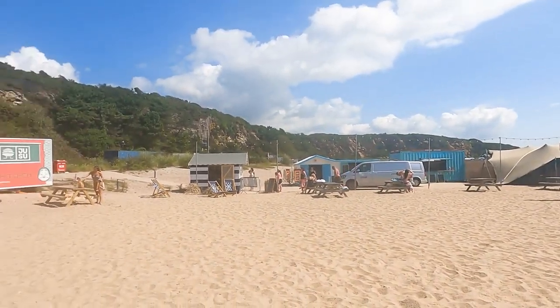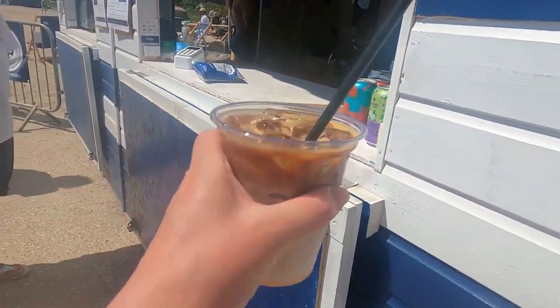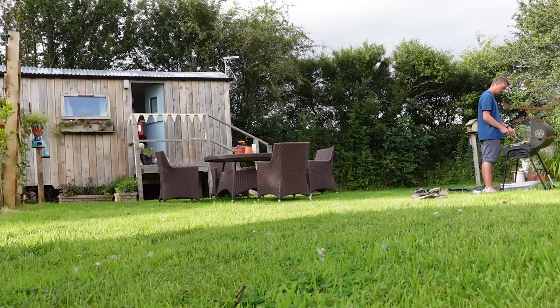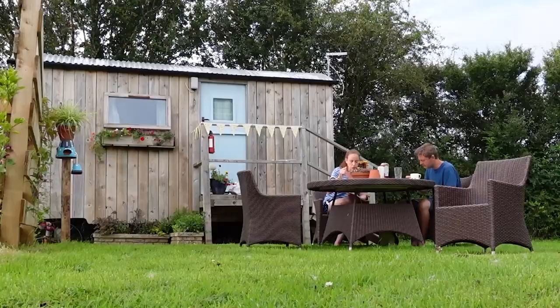We picked up pizzas for lunch as Carlion Bay helpfully had a few food trucks to choose from right on the sands. We chilled out for a while, cooled down with some iced coffees, before making our way back to our cute shepherd's hut to really take advantage of the rare sunny day and celebrate it with a barbecue eating alfresco.